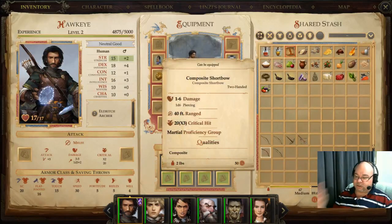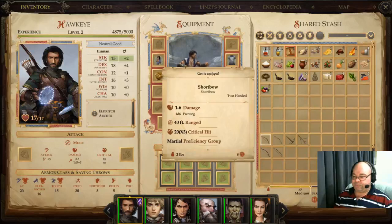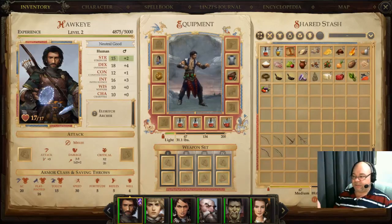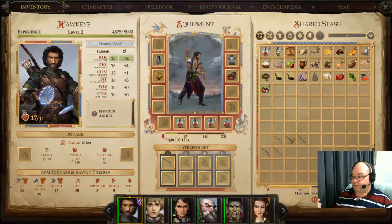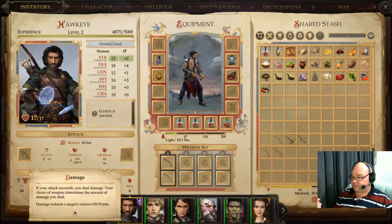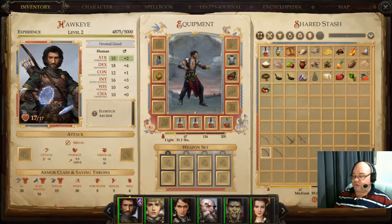You've also got composite short bow and composite long bow. These allow you to add your strength bonuses, if you have them, to the bow. My character here has a strength modifier of plus 2 that will be added to the damage of the bow. So if you have high strength — three or four points of strength bonus — then composite weapons are a good choice.